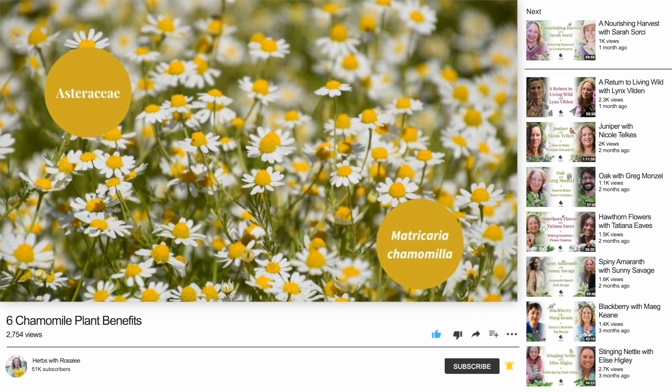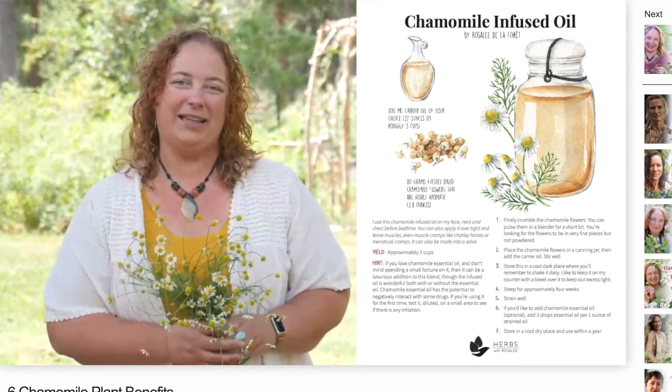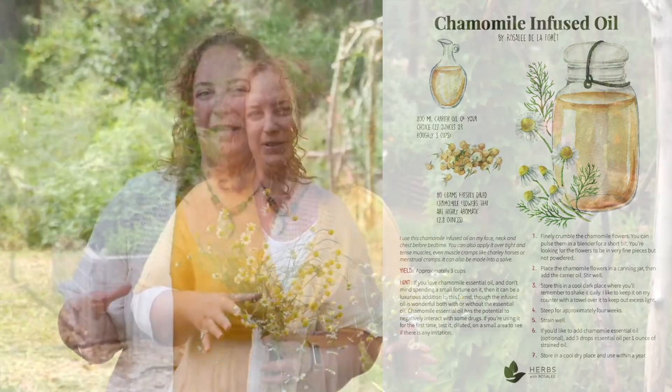In that episode, I show you exactly how to identify chamomile, Matricaria chamomilla, and how you can make your own chamomile-infused oil. This episode is all about making the best chamomile tea recipes. Chamomile is easily one of my favorite herbs in herbal teas, and I'm excited to share my best tips for getting an excellent chamomile tea for a variety of situations. Do you have experience with chamomile tea? I'd love to hear about it in the comments on YouTube or on the official podcast page.